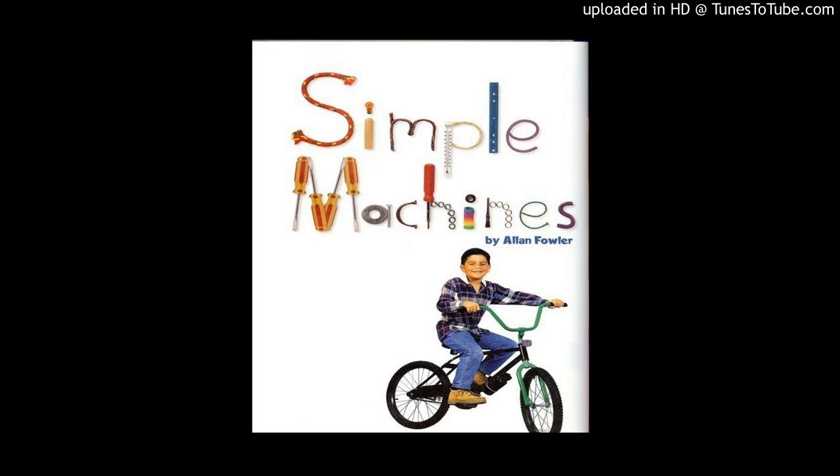Simple Machines, by Alan Fowler. How do simple machines help us? We use machines every day. Machines help make our lives easier.